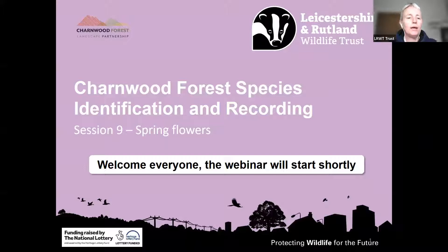Good afternoon, everyone. My name is Claire. Welcome to the ninth session in our Charnwood Forest species identification and recording series, this one on spring flowers.